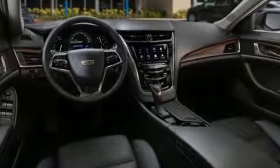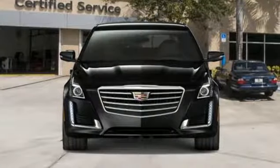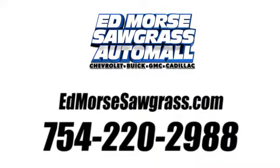Cadillac embodies a passion for performance, craftsmanship and innovation. Take it for a test drive today. Call us today at 754-220-2988.